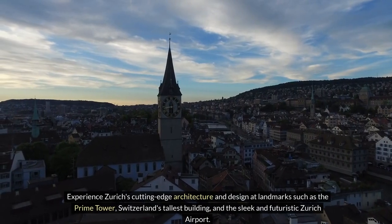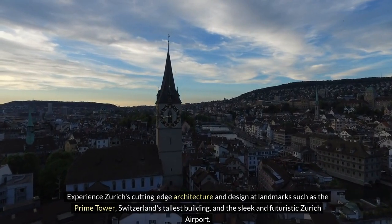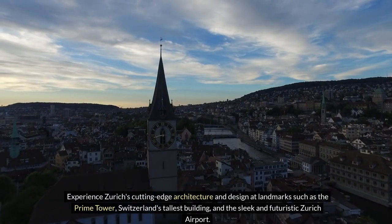Experience Zurich's cutting-edge architecture and design at landmarks such as the Prime Tower, Switzerland's tallest building, and the sleek and futuristic Zurich Airport.